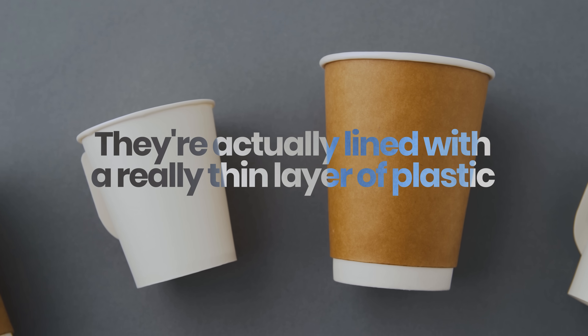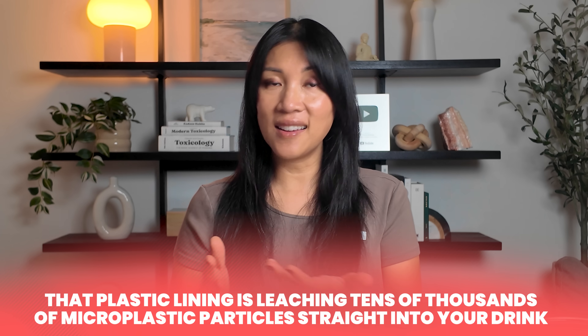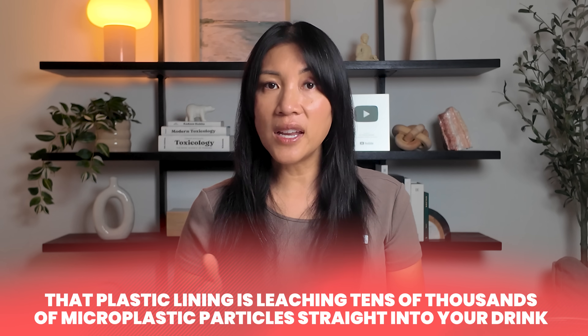They're actually lined with a thin layer of plastic, which is what prevents the coffee from soaking through to the paper. When you pour hot coffee into a cup lined with plastic, that lining is leaching tens of thousands of microplastic particles straight into your drink. I was drinking multiple coffees per day out of these cups — I thought I was sipping my morning latte, but it turns out I was sipping plastic for years.